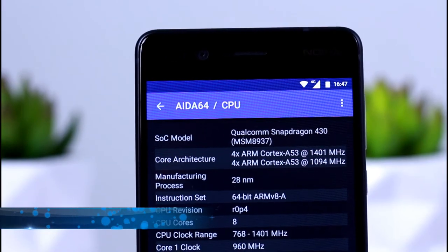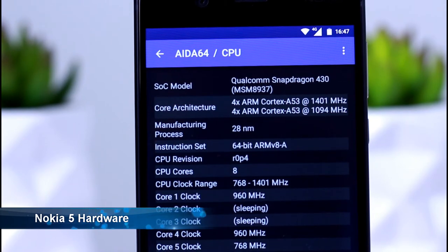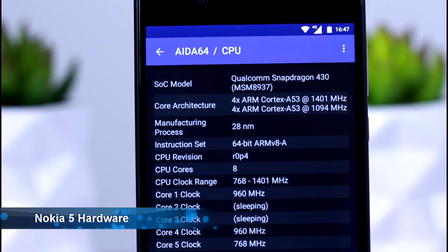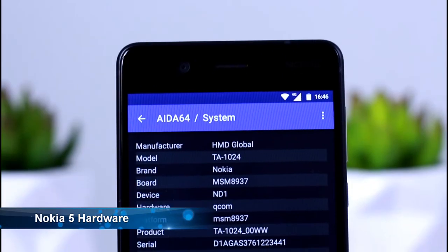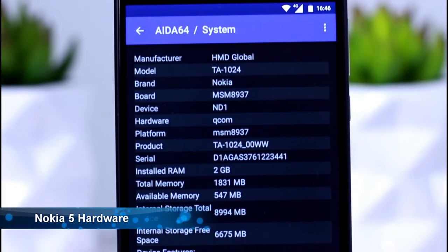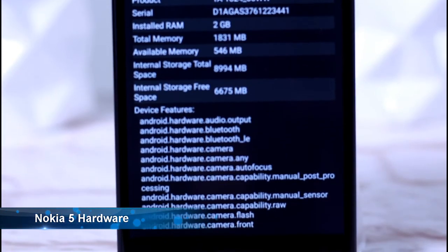There are a couple of areas where I was a little bit disappointed with the Nokia 5, and one of them is the hardware. The engine under the bonnet just, I don't think, is enough for your modern-day smartphone. You're looking at a Snapdragon 430 and 2 gigs of RAM. It is an octa-core with an Adreno 505. However, I just think that Snapdragon 430 and the 2 gigs of RAM just aren't enough to push it along, but I'll get into the performance of the device soon enough.